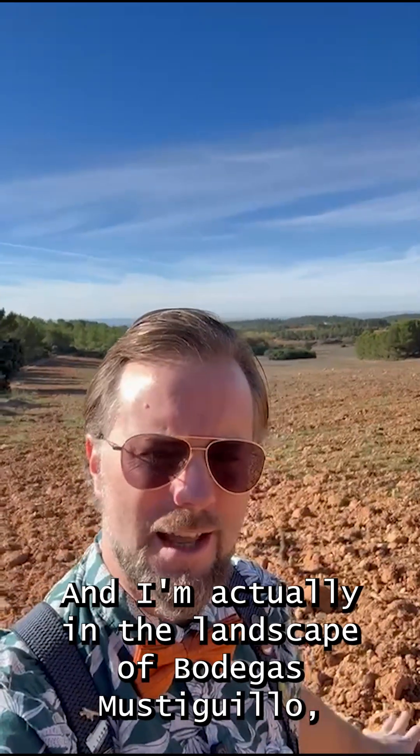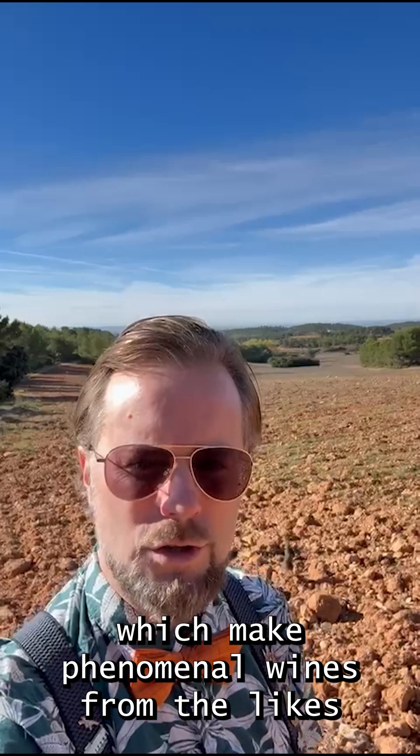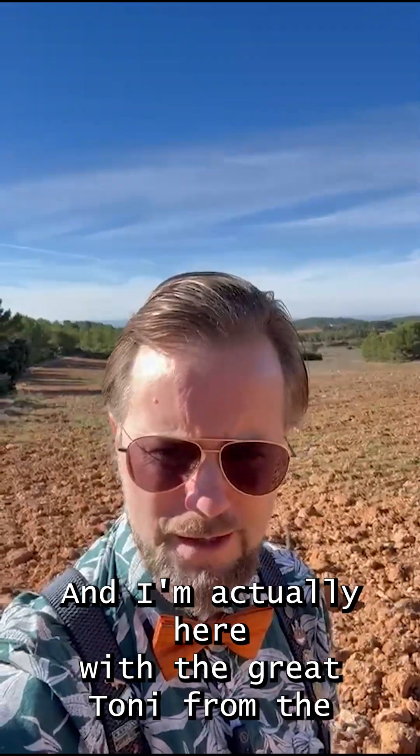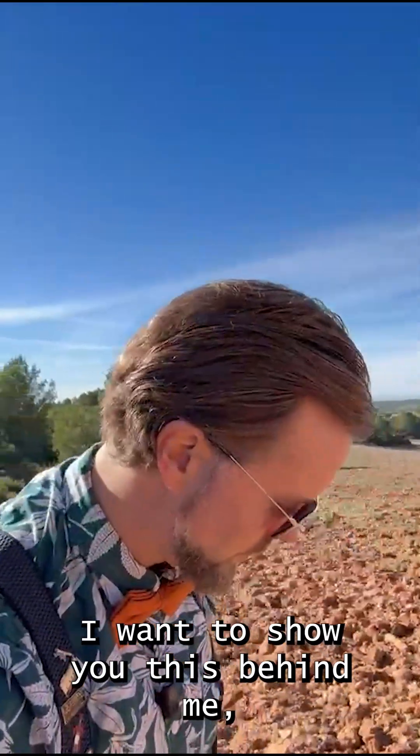And I'm actually in the landscape of Bodegas Mostajillo, which make phenomenal wines from the likes of Merzeguerra and Bobal, amongst many others. And I'm actually here with the great Tony from Bodegas Mostajillo.